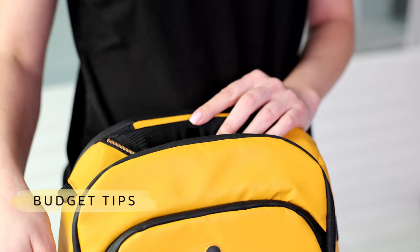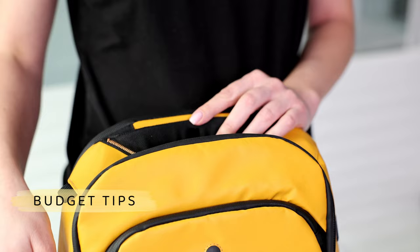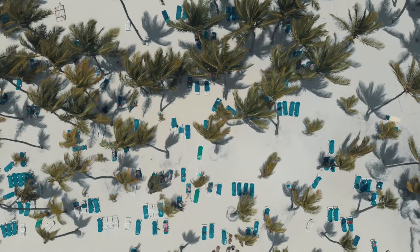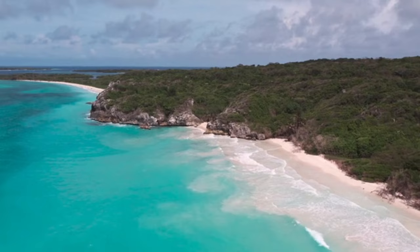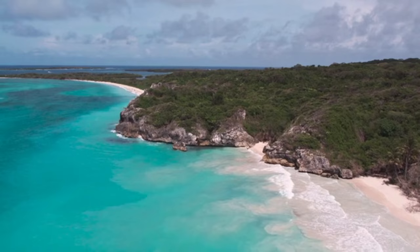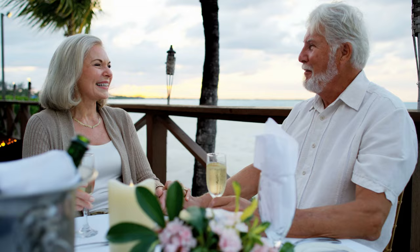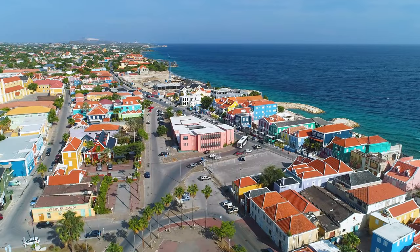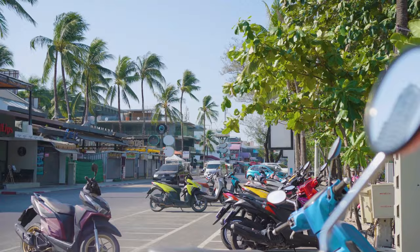Budget Tips. Let's talk about some budget tips for traveling to Grenada. While some activities and accommodations can be pricey, there are plenty of ways to explore the island without breaking the bank. Consider visiting during the off-peak season when prices tend to be lower. Exploring Grenada's natural beauty is often free or low cost — hiking trails, beaches, and waterfalls are accessible without entry fees. You can also save money by eating at local eateries or purchasing fresh produce from markets for self-catering meals. Another money-saving tip is to use public transportation or shared taxis called reggae buses, which are cost-effective and provide an opportunity to interact with locals and experience Grenadian hospitality.